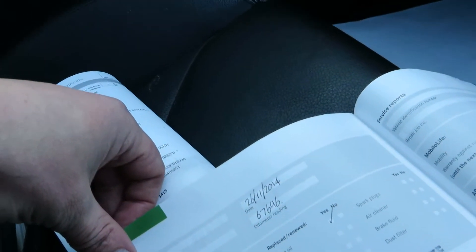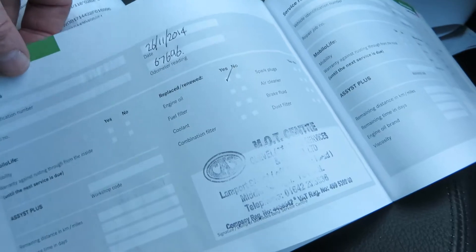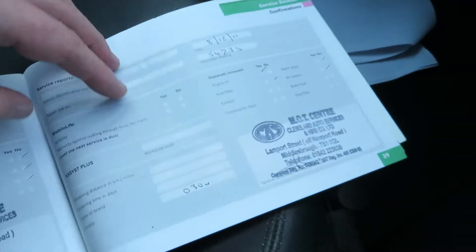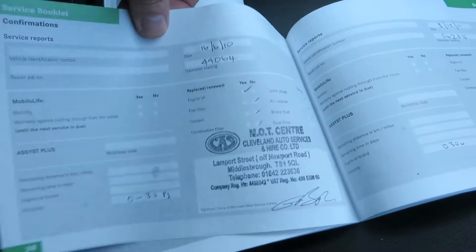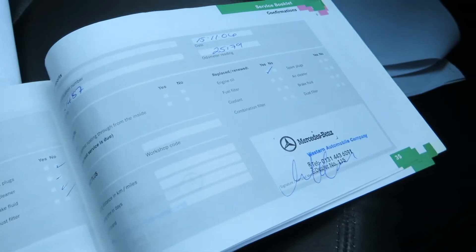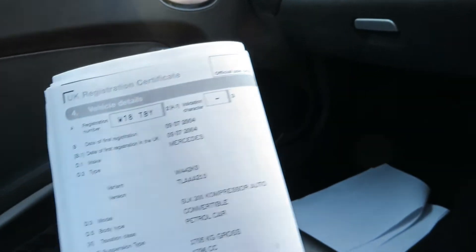Good service record on this car. Last serviced on the 26th of November 2014 at 67,696 miles. You can pause this to count — there are nine services in total. You can't ask for better than that. We've got a book pack as well, and it's got some MOT on it. I've got the certificate back at base, so I'll note that down for you.